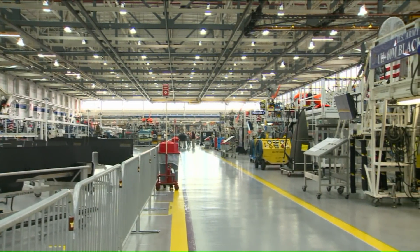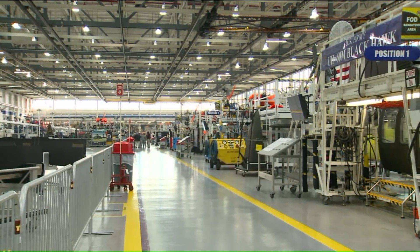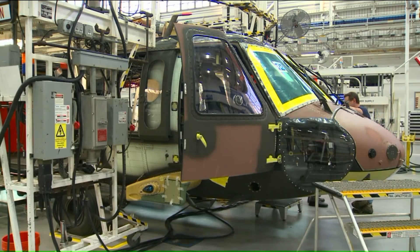It's a Fox 61 exclusive look at the future of aviation at Sikorsky Aircraft. This summer there will be a whole new production line inside the Stratford manufacturing plant. The company will be assembling a state-of-the-art heavy lift helicopter for the U.S. Marine Corps. Fox 61's Amanda Rouse went to Sikorsky and spoke with the president about how this Connecticut company is changing the rules.